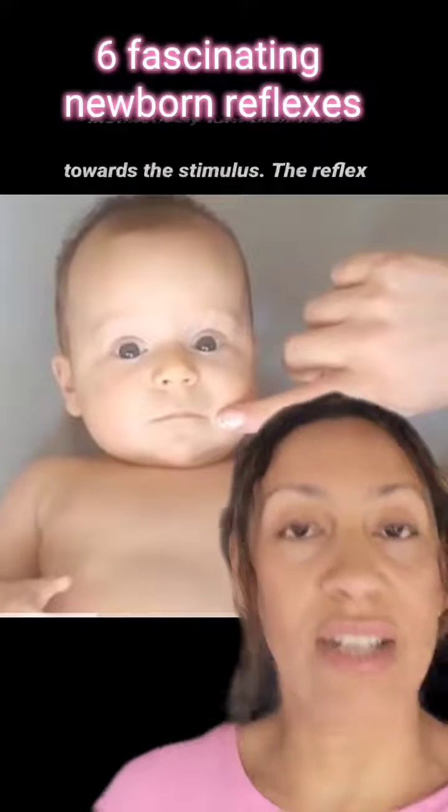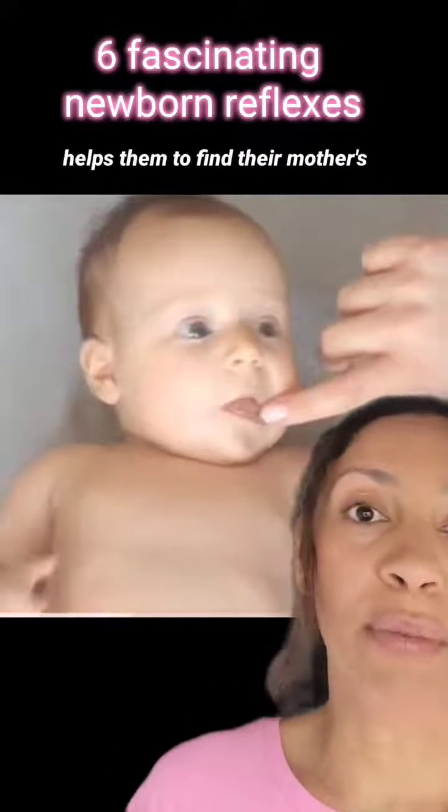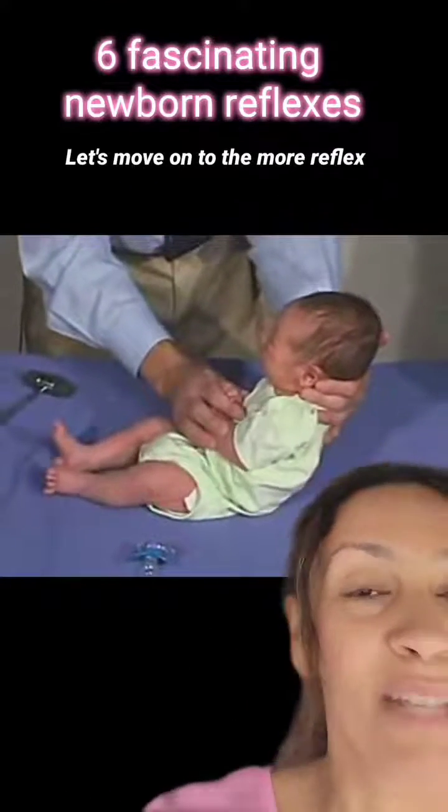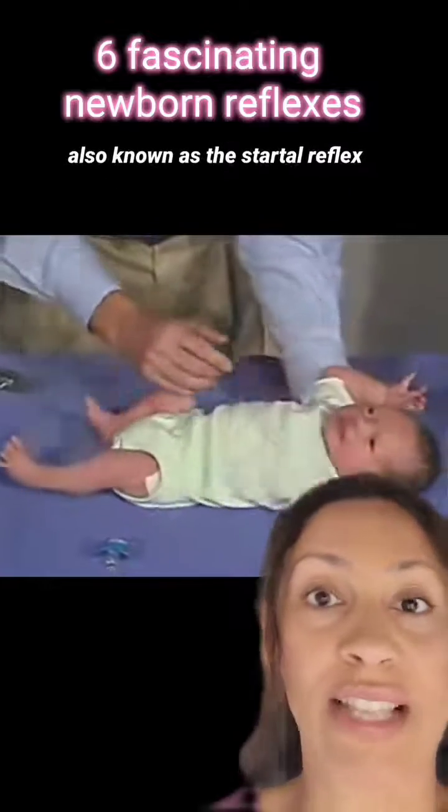Now this is the rooting reflex. When a baby's cheek is touched, they instinctively turn their head towards the stimulus. This reflex helps them to find their mother's breast for breastfeeding and ensures their nutritional needs are met.